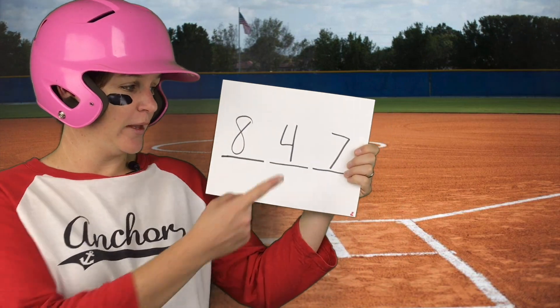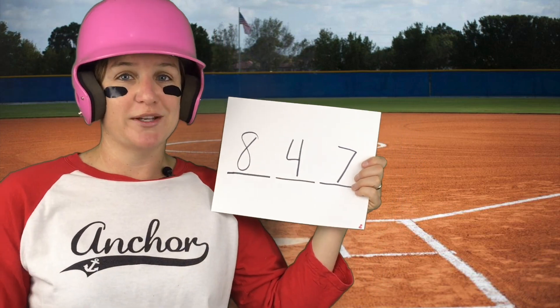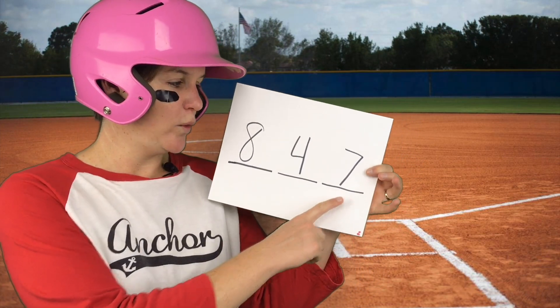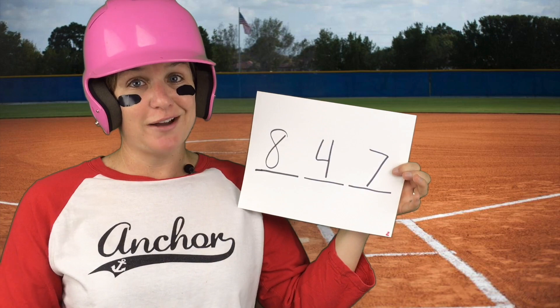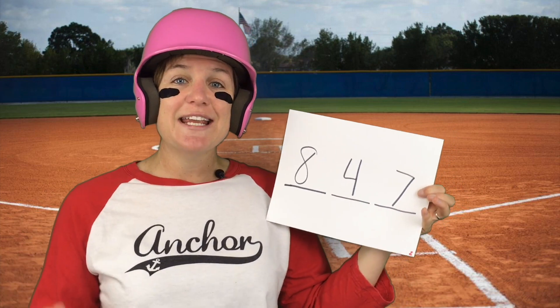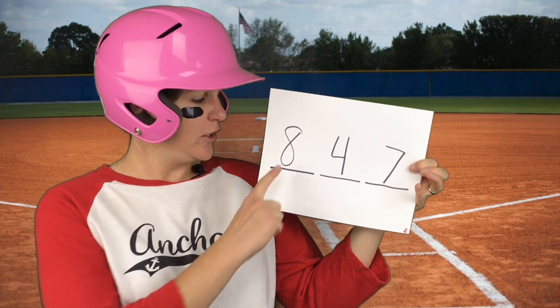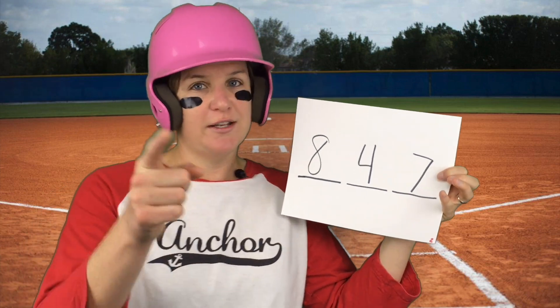What's up everybody? The bases are loaded, and I am about to go smash a home run over the fence. But first, I wanted to make sure that I helped you solve this problem. The 10s place stated that it had a value of 40, so I put a 4 in the 10s place, which has a value of 40. It says the 1s place is odd and between 5 and 9, and 7 is between 5 and 9 and it's an odd number. And in the 100s place, it said it would take 80 tens to represent the 100s place — so 847 is your answer.